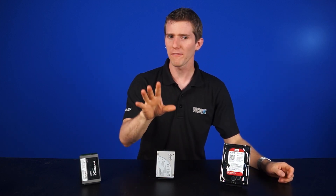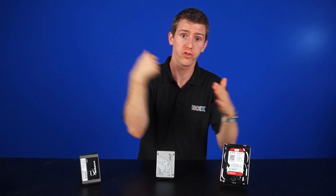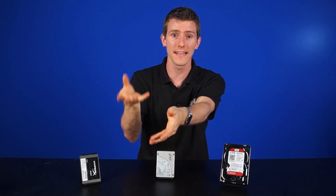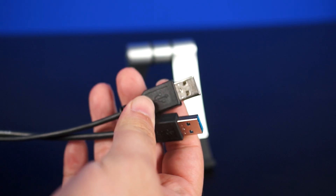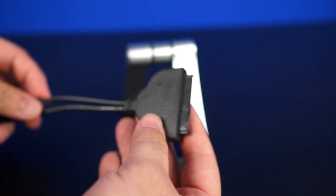So first off, do not work on the drive in question. You want to shut that computer down and then find another computer to connect it to. You can install it as an internal drive, but you may also want to use a SATA to USB adapter or enclosure to make your life a little bit easier.